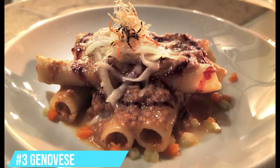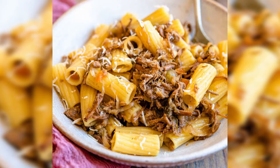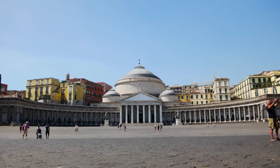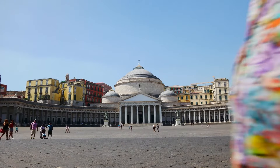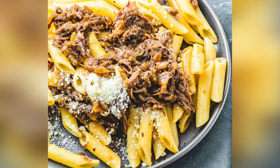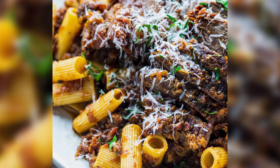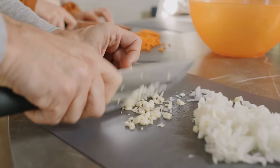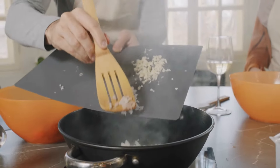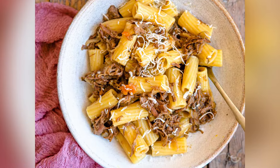Number 3: Genovese. The Genovese is a typical Campanian dish that is particularly well-liked throughout all of Italy. Although the Ligurian city is mentioned in the recipe's name, the dish is not actually from that region. The Genovese Ragu sauce is made without tomato sauce, but with a lot of meat and onions, and is ideal for pasta dishes. Long cooking times give flavor to the onions, which develop into a puree and add a sweet touch to the dish. The Genovese Ragu typically pairs with ziti, a local kind of pasta.